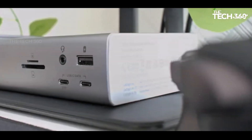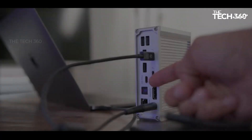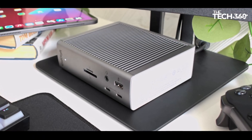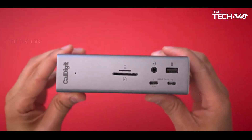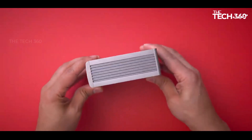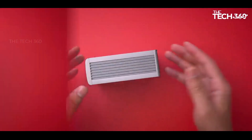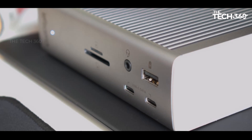Number four: CalDigit Thunderbolt Station 4. For users seeking an all-encompassing docking station, the CalDigit Thunderbolt Station 4 is the ideal choice, catering to Thunderbolt 4 PCs, USB4 Chromebooks, and Apple Silicon MacBooks. It boasts an impressive 18 additional ports including an SD and microSD card reader, Thunderbolt 4 ports, and a diverse range of audio and USB Type-A ports. DisplayPort 1.4 connectivity enables users to connect external displays at up to 8K resolution, or two displays at 4K at 60 Hz.